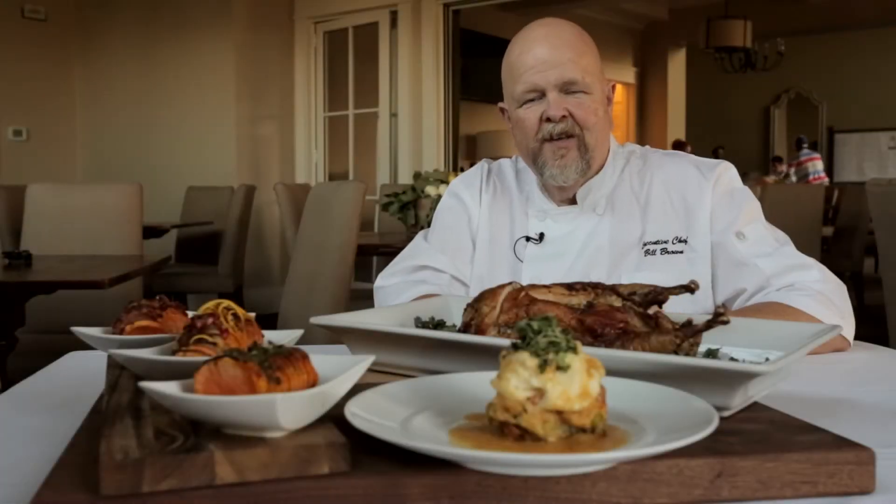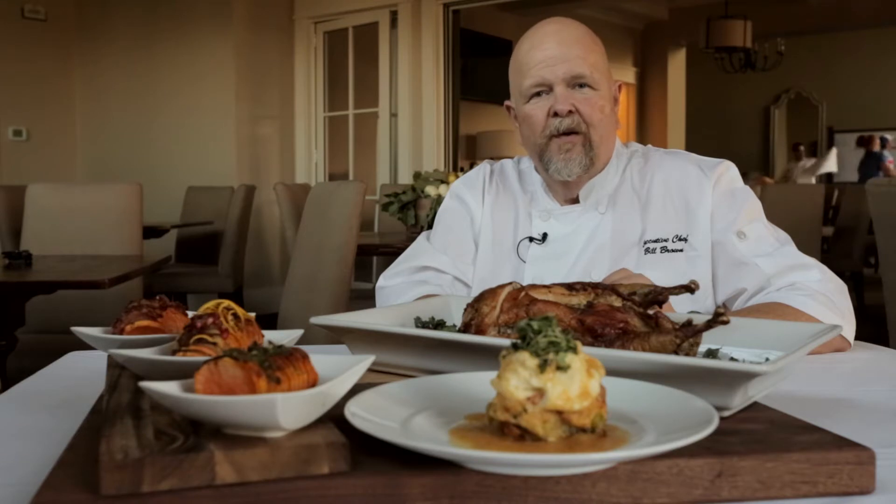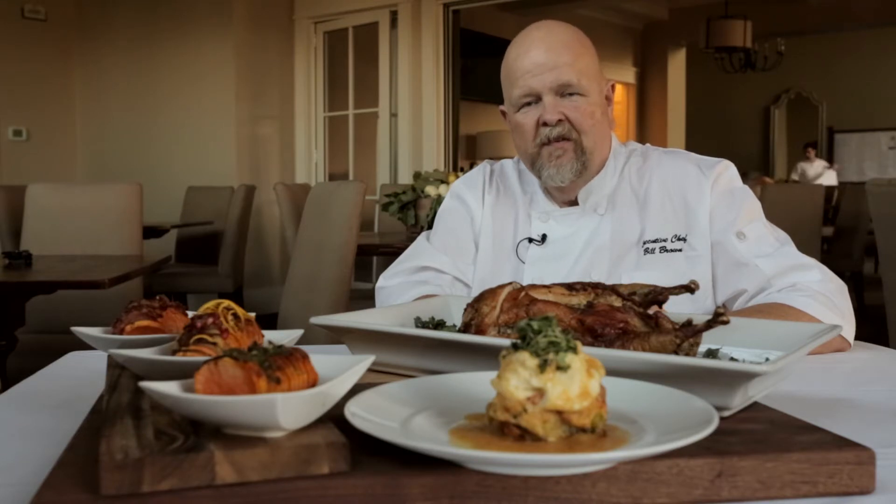Hello, I'm Bill Brown, executive chef at West Haven Golf Club. Today we're going to be doing recipes that wow for Thanksgiving.